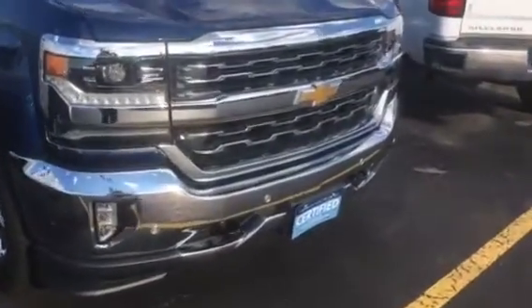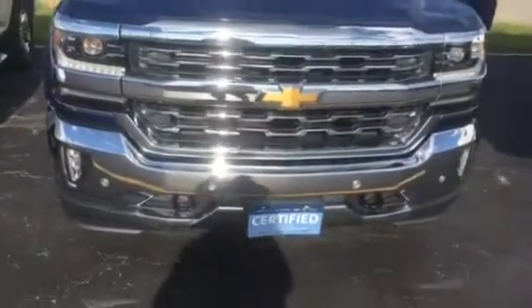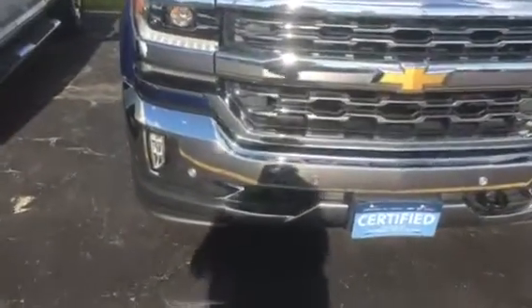The Silverado has been inspected by our certified technicians. It will come with the Carfax, and it's certified, so you will get the remainder of two manufacturer-backed warranties, as well as a scheduled maintenance plan.